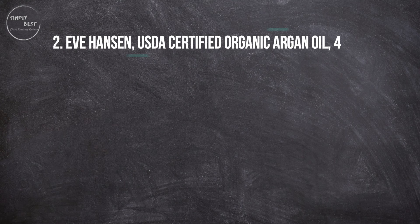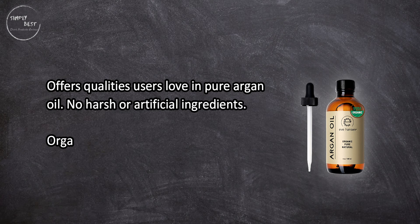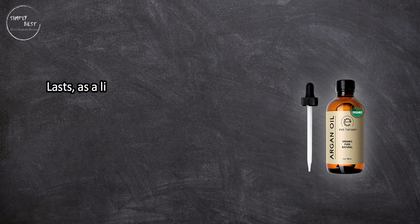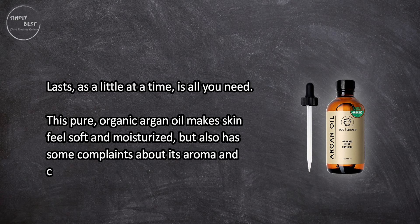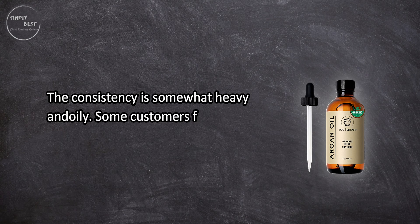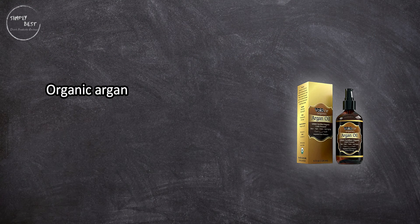At number two: Eve Hanson USDA certified organic argan oil, four ounces. Offers qualities users love in pure argan oil — no harsh or artificial ingredients, organic, and no animal testing. Has a dropper for easy application; a little at a time is all you need. This pure organic argan oil makes skin feel soft and moisturized, but has some complaints about its aroma and consistency — somewhat heavy and oily, and some customers found the scent unpleasant.